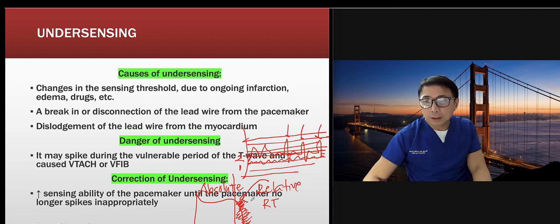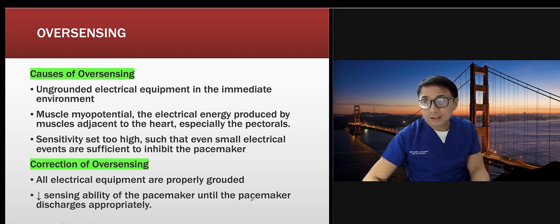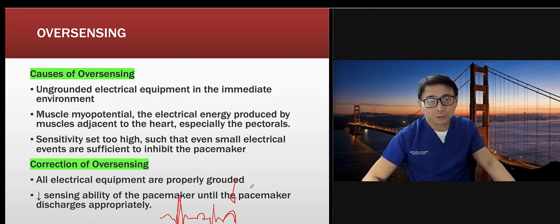To correct under-sensing: increase the sensing ability until the pacemaker no longer spikes inappropriately. Lower number equals more sensitive; higher number equals less sensitive. For over-sensing, the pacemaker is sensing too much — it may be picking up large T-waves and counting them as R-waves. Make sure all electrical equipment is properly grounded. A large T-wave can be miscounted as a P-wave, causing inappropriate firing.